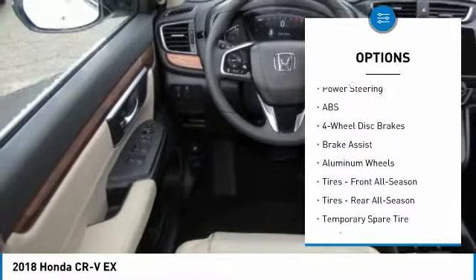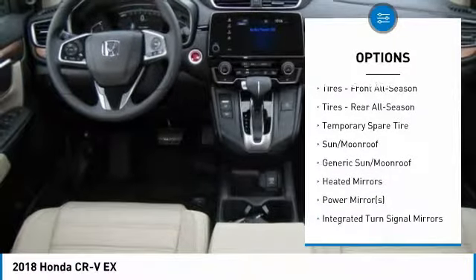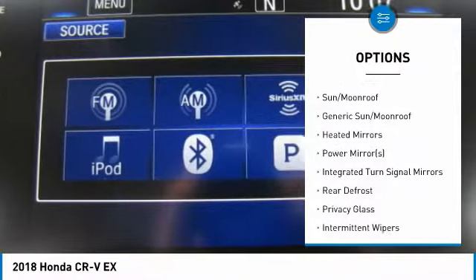Anti-lock braking system, keyless entry, steering wheel audio controls, all-wheel drive, Bluetooth, power steering.